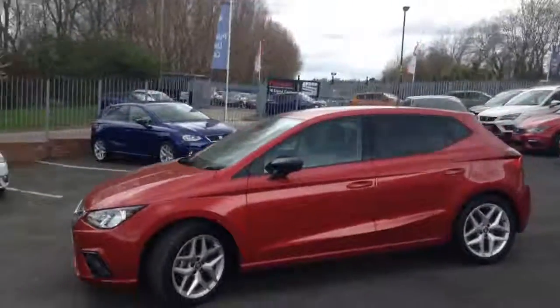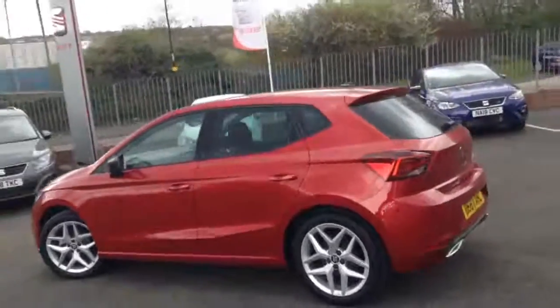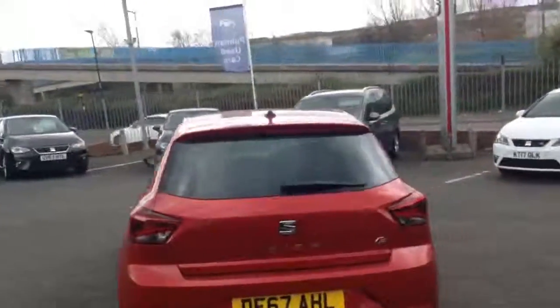This vehicle is finished in Desire Red metallic paint and also comes with tinted rear windows. The rear of the vehicle has FR badging and rear window wash and wipe.